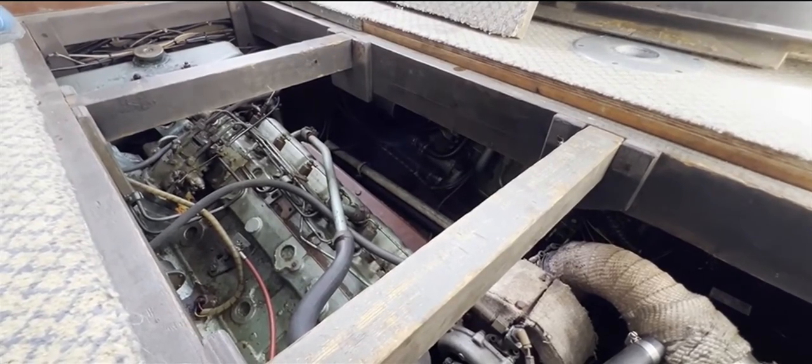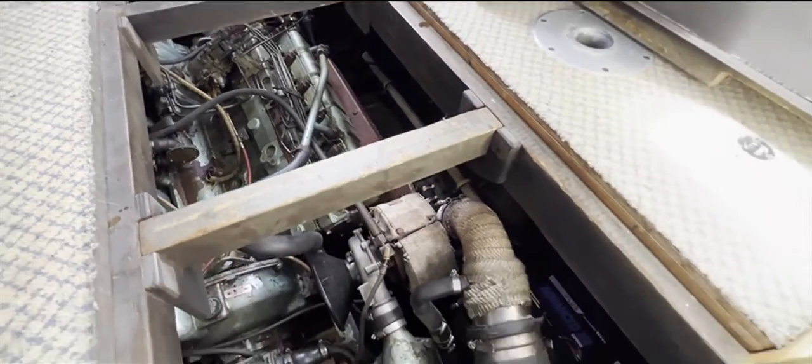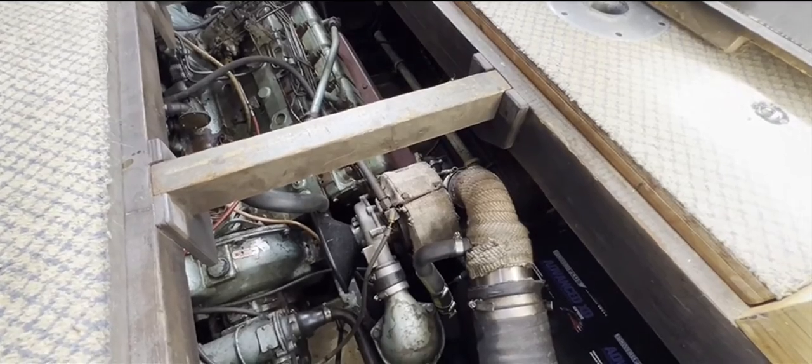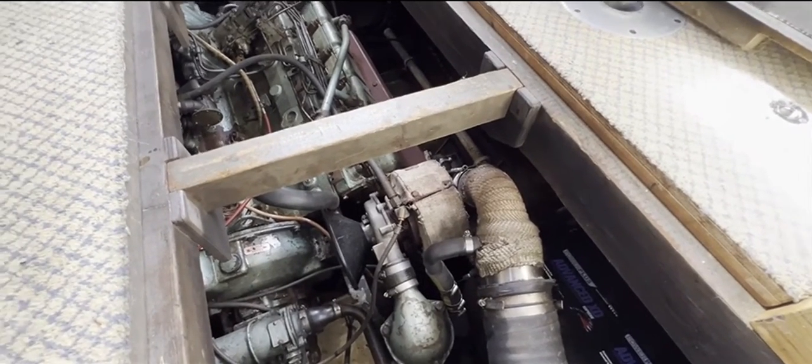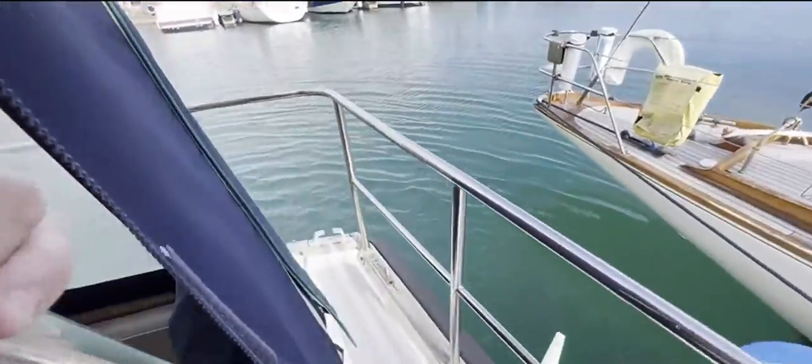Sounds great. And if you could start the port engine please. There we go, smooth as anything, and these have been started from absolute cold as well. So let's take you to the stern of the boat and we'll see what we can see.